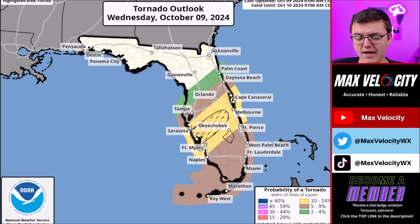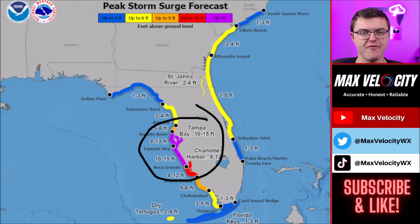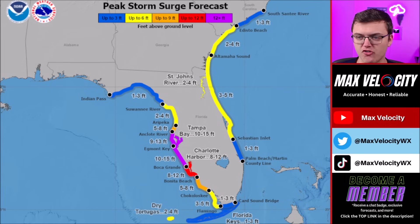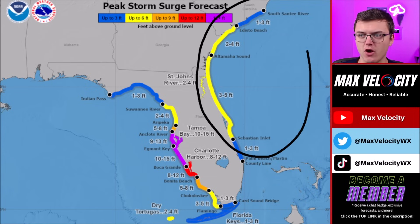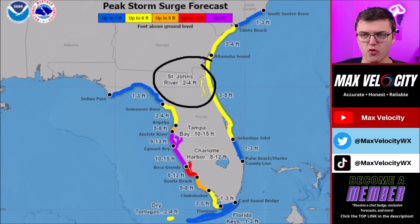The other major threat is storm surge, expected to be substantial especially across the west coast of Florida, where many areas will see anywhere from 10 to 15 feet of storm surge — this is life-threatening and you do not want to be along the coastline. In Charlotte Harbor, 8 to 12 feet of storm surge is expected. Further south in the Everglades, anywhere from one foot to up to eight feet is possible. On the east coast of Florida, one to five feet of storm surge is expected, with the greatest surge between Altamaha Sound and Sebastian Inlet, and also in the St. Johns River with two to four feet anticipated. If you are near the coastline and under any evacuation orders, please take them seriously.